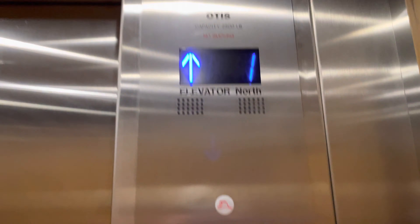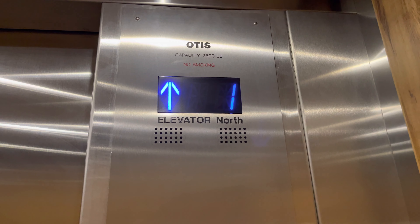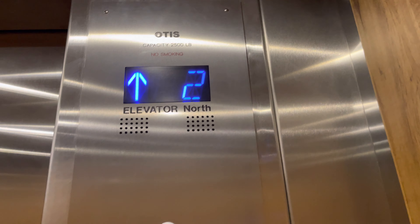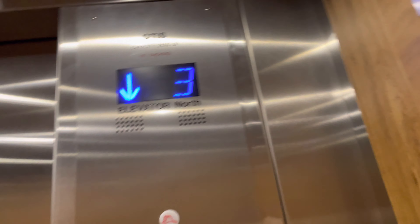This is a north elevator at the Courtyard Marriott by the Williams Center in Tucson, Arizona. It used to be a U.S. soft-touch elevator, and now it's been modernized by Otis.